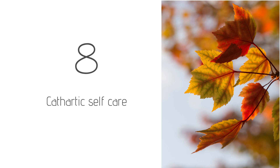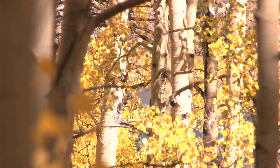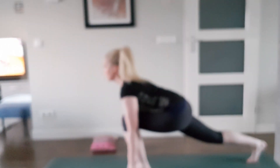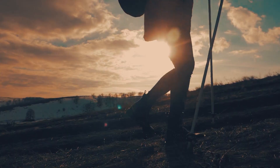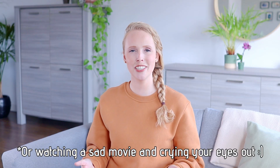Next is cathartic self-care — things that provide you relief. Sometimes you feel a lot better and lighter after crying; that feeling. We tend to build up a lot of tension during the day, so it's helpful to know what activities help you release it. For me it's a good workout — nothing too crazy, just something that gets my heart rate up and where I only think about the workout and nothing else. For others it might be going for a run, a boxing class, or hiking in nature — just something where afterwards you feel lighter and like you've released some of that built-up tension.